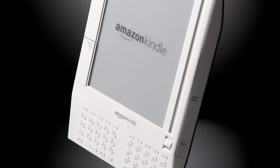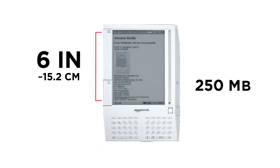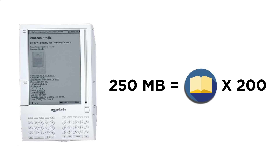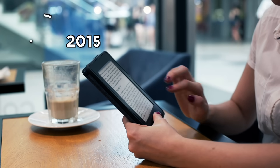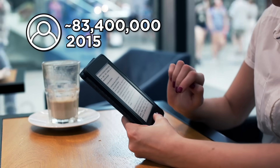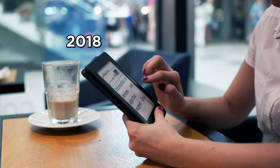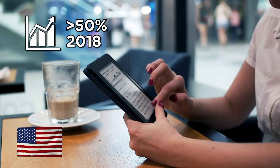This compact reading device incorporated e-ink into its 6-inch display, featured 250 megabytes of internal storage — the equivalent of some 200 titles — and sold out within five and a half hours. By 2015, eMarketer estimated there were around 83.4 million e-reader users in the U.S., and in 2018 eBooks were expected to make over 50% of consumer publishing revenues in the U.S. and U.K.